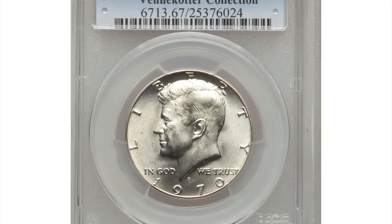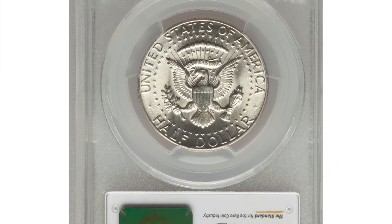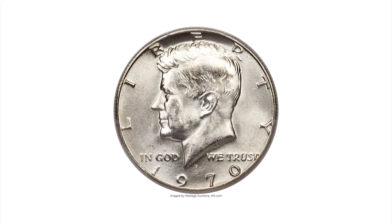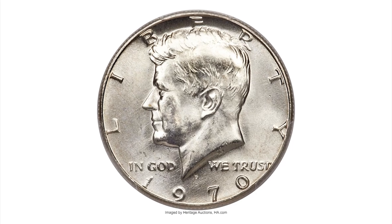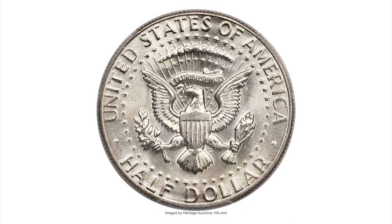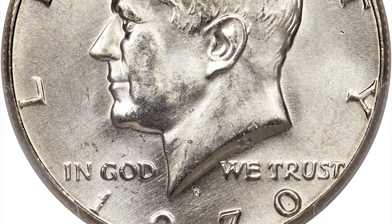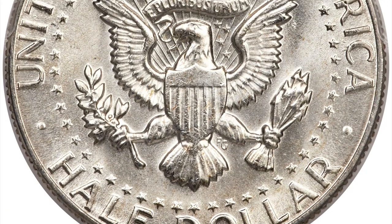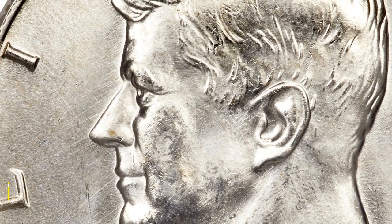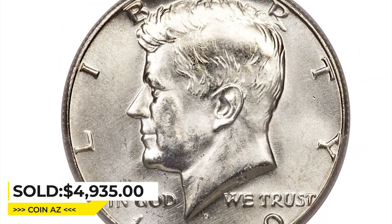The 1970D Kennedy half dollar is the key to the Circulation Strike series. At the time, examples could only be obtained from one of the 2.1 million mint sets distributed to collectors. The date is very rare at this impressive grade level, surprising for an issue that remained outside the channels of commerce. Blazing mint luster radiates over brilliant and virtually mark-free surfaces. Thin die polish lines appear in the fields, and a tiny S-shaped lint mark occurs on the jawline. It ended up selling for $4,935 at Heritage Auctions.